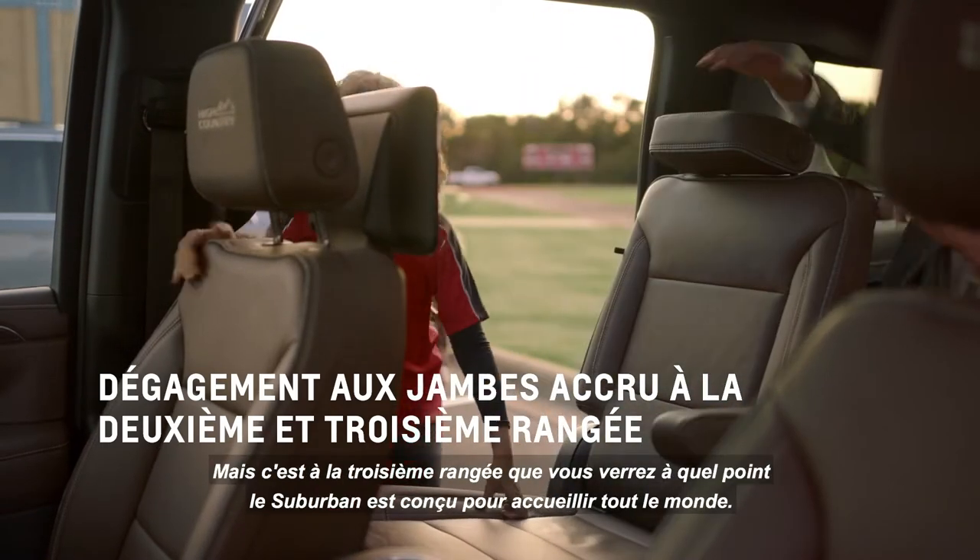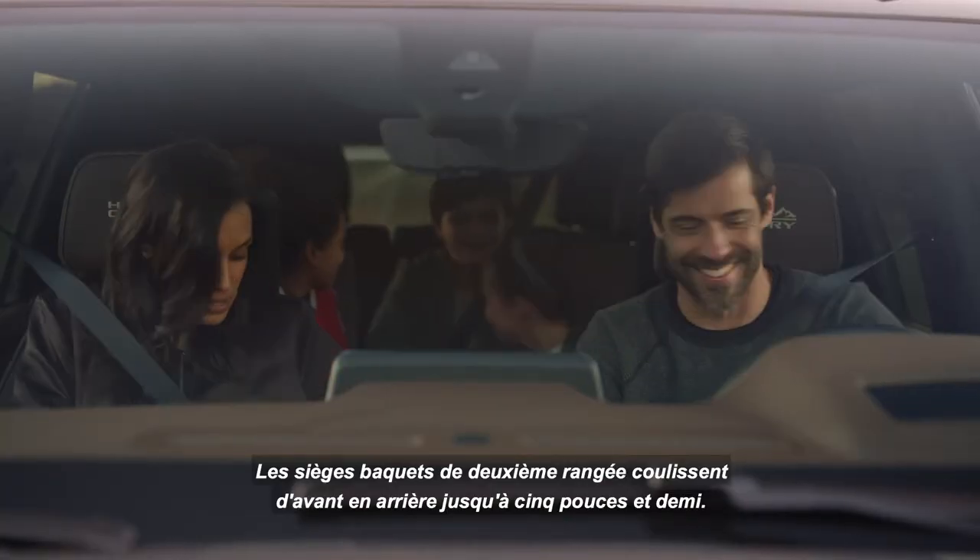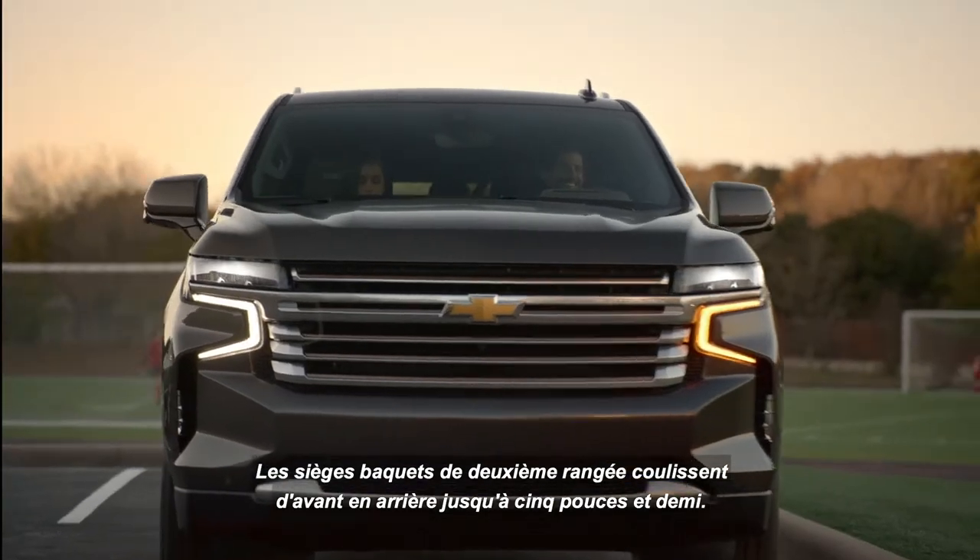But it's in the third row that you'll see how Suburban is designed to accommodate everyone. The second row bucket seats slide back and forth up to 5.5 inches.